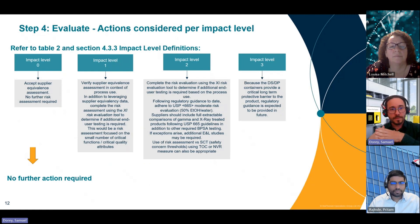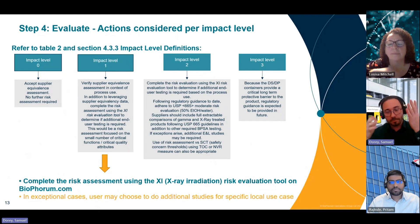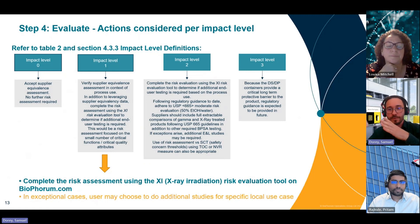In step four, we consider what actions are needed per impact level. In the case of impact level zero, we suggest that the supplier equivalency documentation is accepted and no further action is required. In the case of impact level one, it is recommended that the user verifies the supplier equivalency assessment in the context of the application and process used. To do so, we suggest referring to the accompanying X-ray irradiation risk evaluation tool — specifically the individual component tab in the Excel spreadsheet, or the example given in slide 10 of this video.